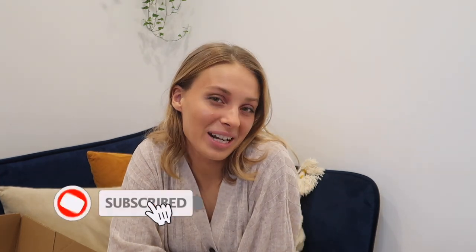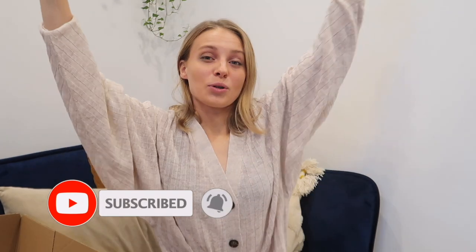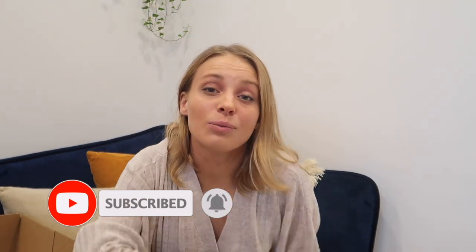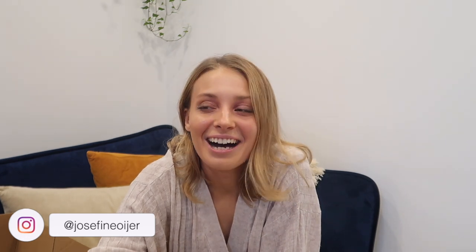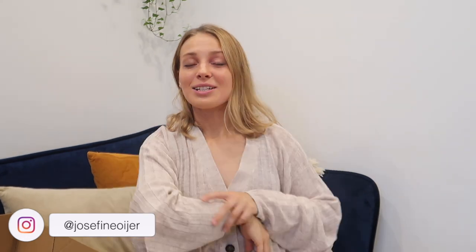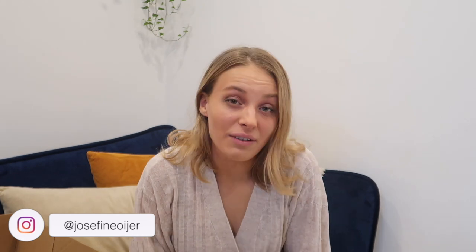Alright, that was it for today's H&M try-on haul part two — hope you enjoyed it! Let me know in the comments about the white dress — should I return it or keep it? If you haven't already, please hit the subscribe button. I just want to really thank all of you who've subscribed and keep watching my videos, it's so cool. Give this video a like if you'd like to see more H&M hauls, and if you have any video suggestions put them down below. See you next time, bye, love you!